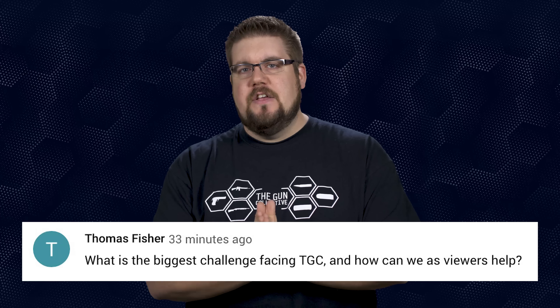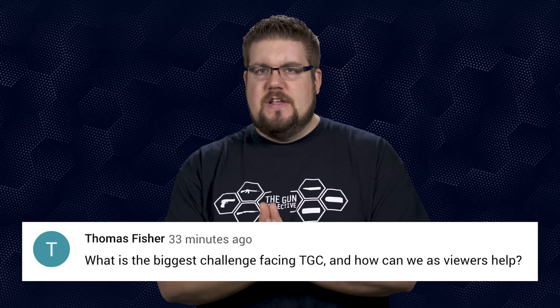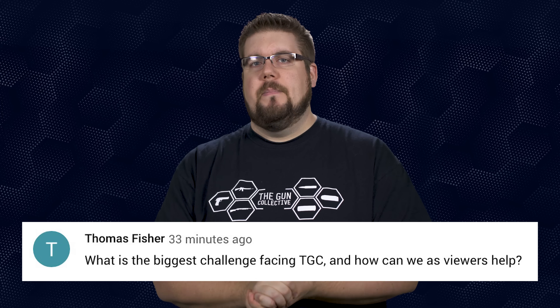Our question of the week winner is Thomas Fisher, who wins the shirt, facts, and 5.56 barrel. He asks: what is the biggest challenge facing TGC and how can viewers help? I think the ultimate challenge is time. At the core of things, I am TGC. I have Izzy helping me a massive amount, Adam helps, Genevieve is helping, Ben helps a ton — but it all falls on my shoulders. Everything goes through me. If I'm having a bad day, get sick, or need a break, I become the bottleneck to my own business.